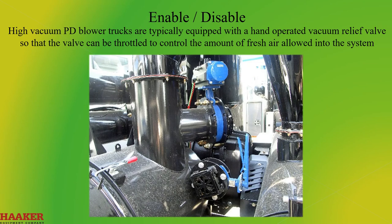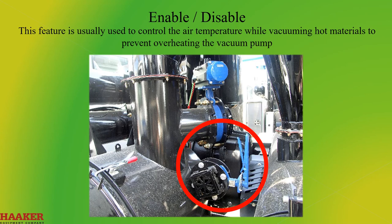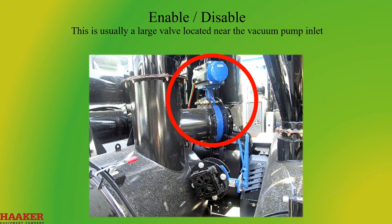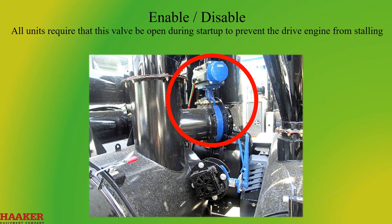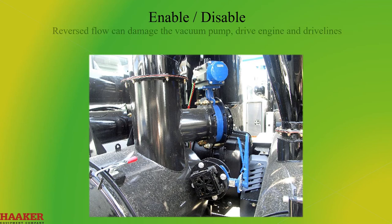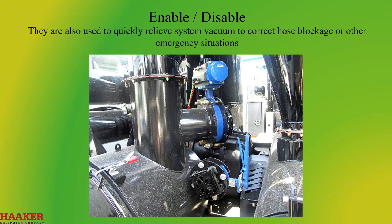High vacuum PD trucks are typically equipped with a hand-operated vacuum relief valve so that the valve can be throttled to control the amount of fresh air allowed into the system. This feature is usually used to control the air temperature while vacuuming hot materials to prevent overheating of the vacuum pump. Most PD blower trucks are equipped with an operator-triggered vacuum relief — usually a large valve located near the vacuum pump inlet. All units require that this valve be open during startup to prevent the drive engine from stalling. It is also opened before shutdown so the system vacuum does not attempt to reverse the air flow through the vacuum pump. Reverse flow can damage the vacuum pump, drive engine, and drive lines. These valves are also used to quickly relieve system vacuum to correct hose blockage or other emergency situations.